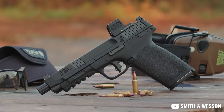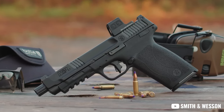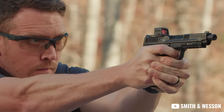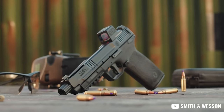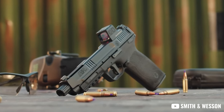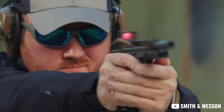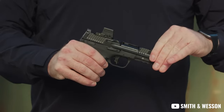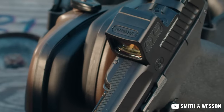Number one on our list of some of the coolest things we've seen come from SHOT Show this year is the Smith & Wesson M&P 5.7. The 5.7 has been a caliber that's had some struggles over the years with limited ammo availability and reliability, and this is the first high-velocity pistol that S&W has produced. It's got a five-inch barrel with threads for muzzle devices or a suppressor, forward slide serrations, and rear lightning cuts to lighten the slide up a little bit.